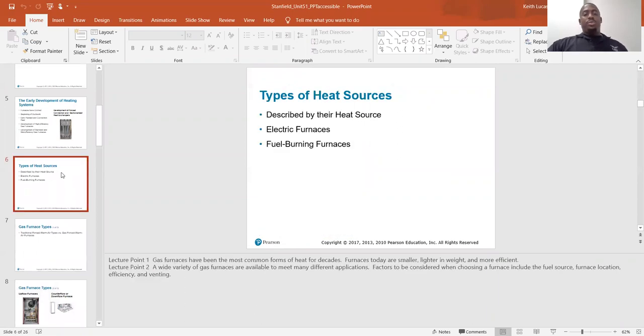Types of heat source: you have electric furnaces and then you have fuel burning furnaces. Electric furnaces don't get as hot as fire, but they work well in some applications. I've seen them on heat pumps.